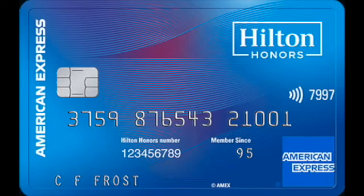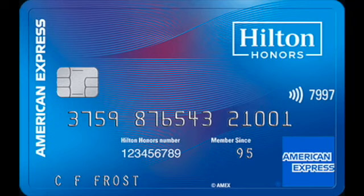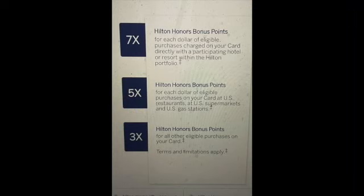The Hilton Honors card gives you 7% back when you spend at Hilton properties — not just the room charge, but food, incidentals, spa, tennis courts, everything at the property. It also gives 5% back at restaurants, grocery stores, and gas stations in the U.S. This is the only one of the three cards with no annual fee, making it a great keeper card. You also get 3% back on everything else, which is pretty fantastic for a no-annual-fee card.